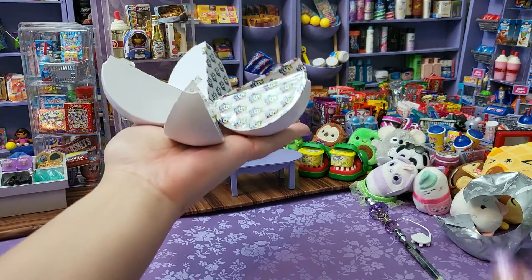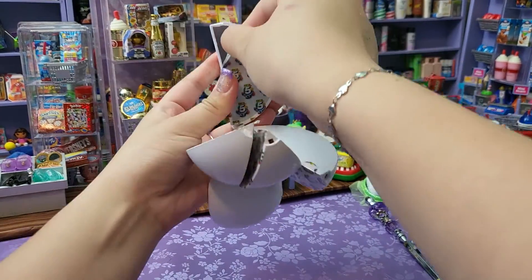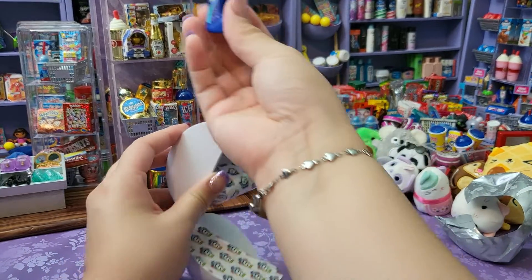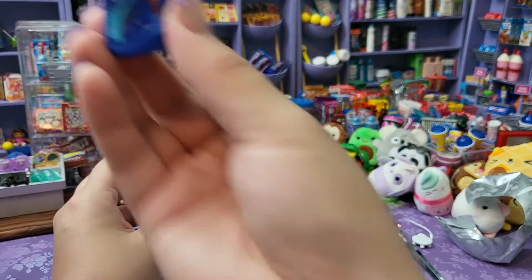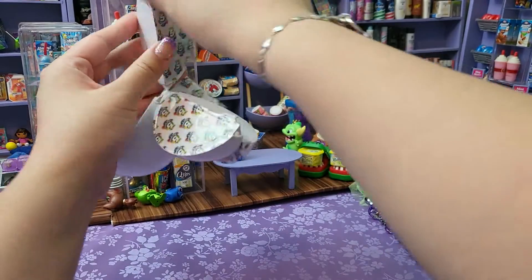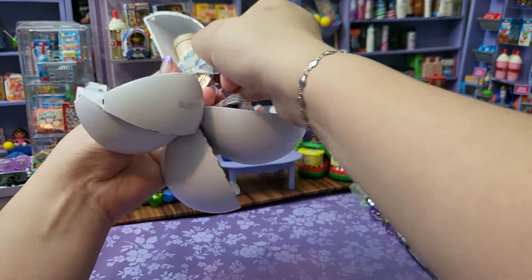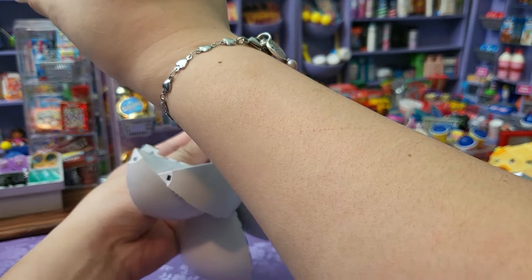Ready? Bam! Perfect star, you guys — number one. Oh, this is new! We got an OxyClean — yay, this is adorable! I love it. It's a little OxyClean, I guess it's detergent. That's adorable, that's new — yay!